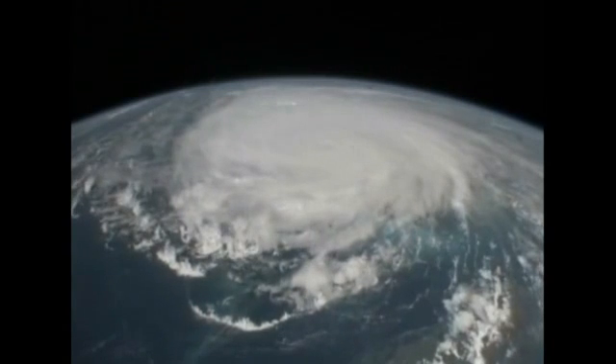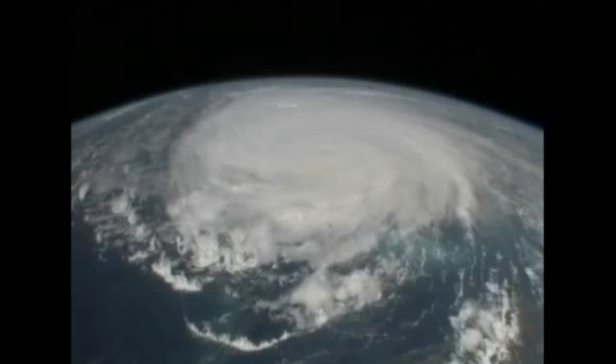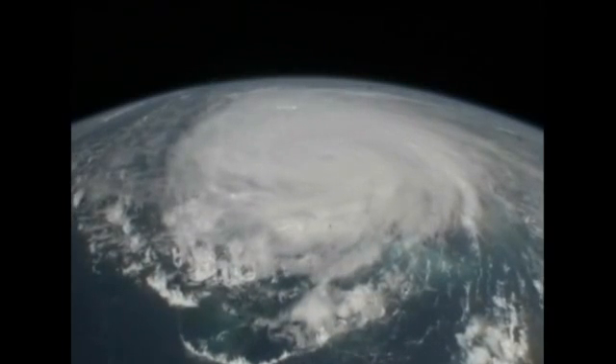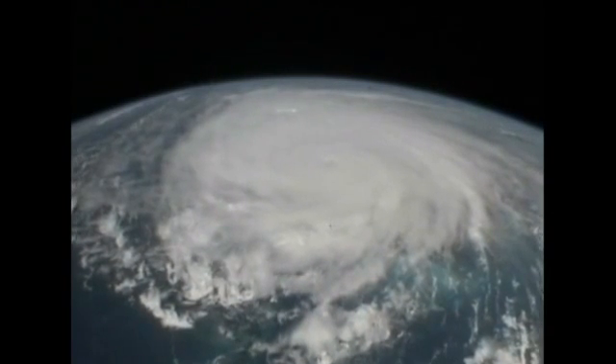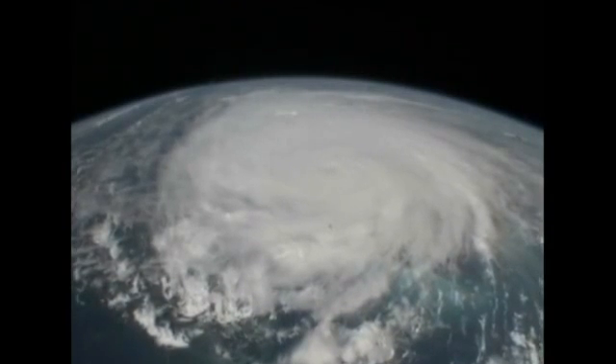You can really see the structure of the storm now. It's a classic pinwheel, with the outer bands. We're over the top of the outer bands and moving in toward the center. We're going to be real close to the middle of the storm — it looks like it's going to be just off our starboard side, for the Navy folks in the crowd.